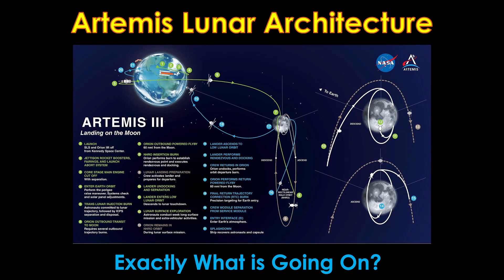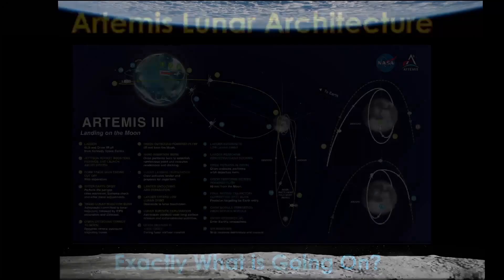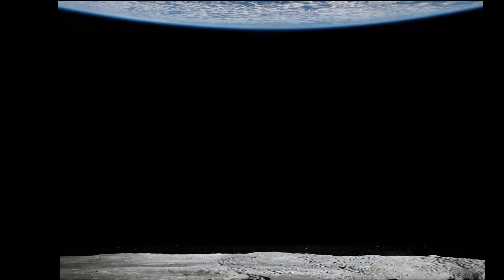NASA is planning on going back to the Moon with their Artemis project, with the first landing planned for Artemis III no earlier than 2025. They've chosen an architecture — a way of using different vehicles to get people to the Moon and back — that is a bit different. The best way to understand the Artemis architecture is to contrast it to the Apollo architecture and the short-lived Constellation architecture from 2005.